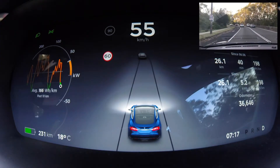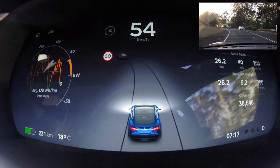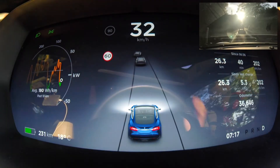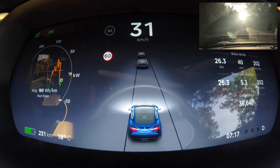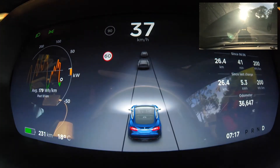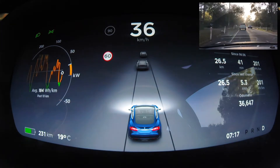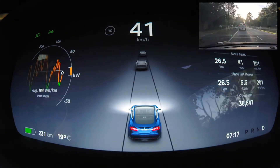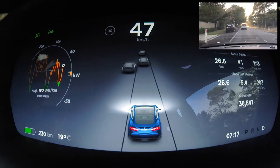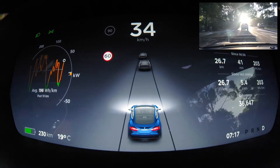If it's in the orange it means it's actually using the battery. If it's going green — which you will see shortly when I'm going downhill — it means the car is actually charging, storing the braking force into the battery and also braking the car at the same time, which is fantastic. In the last 10 kilometers you'll see that most of the time it's been in the orange, meaning I've had to use the battery, and a couple of times it's gone green meaning it's charged. The dotted line through the semi-circle is the average efficiency.